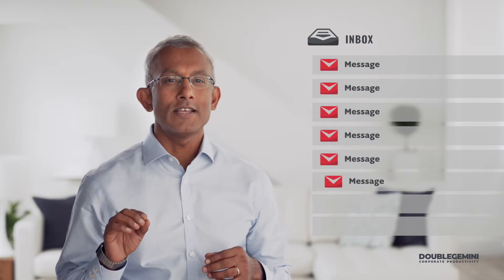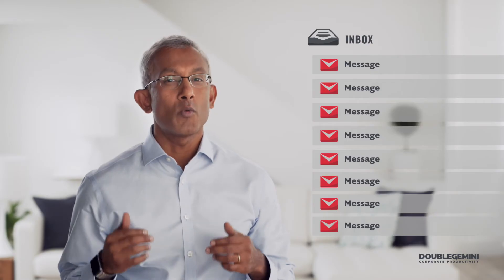Most people look at their inbox and they see messages — a list of messages. But when I open my inbox, I see something different. I see a set of actions: actions that are telling me to do things like reply, review, do, and meet. And that's the secret: emails aren't messages, they're actions.